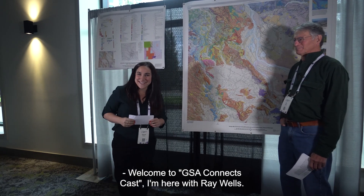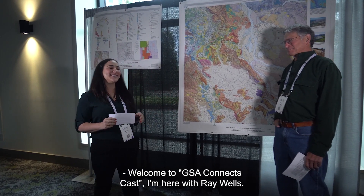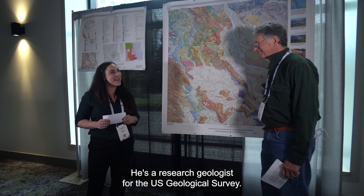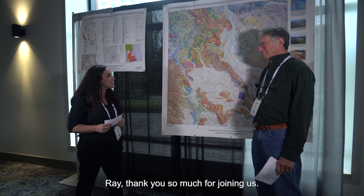Welcome to GSA ConnectCast. I'm here with Ray Wells. He's a research geologist for the U.S. Geological Survey. Ray, thank you so much for joining us.